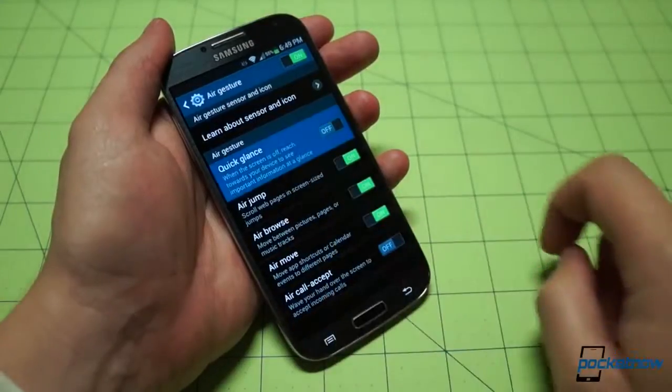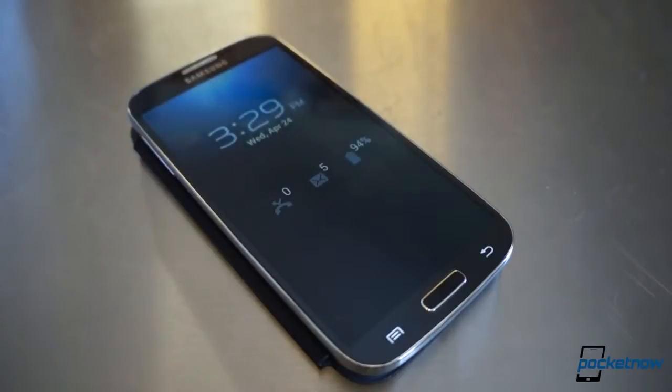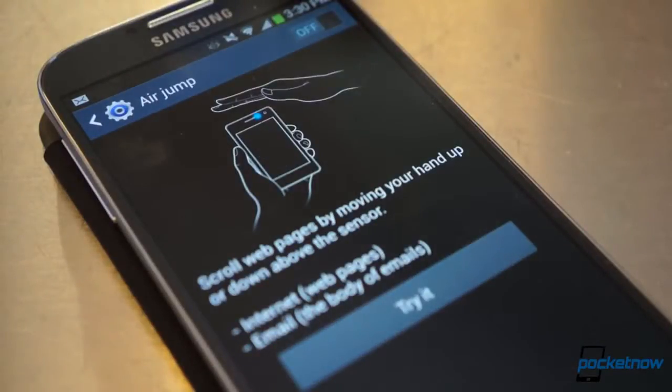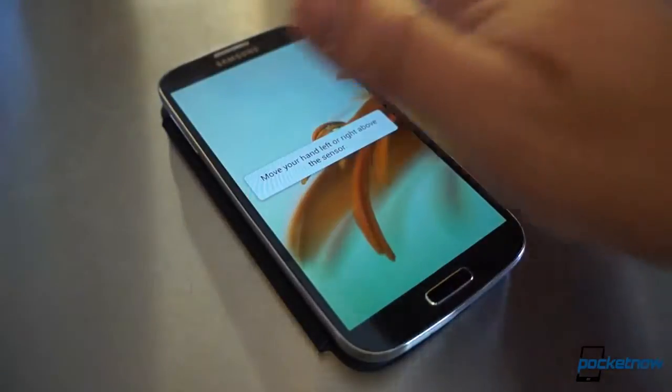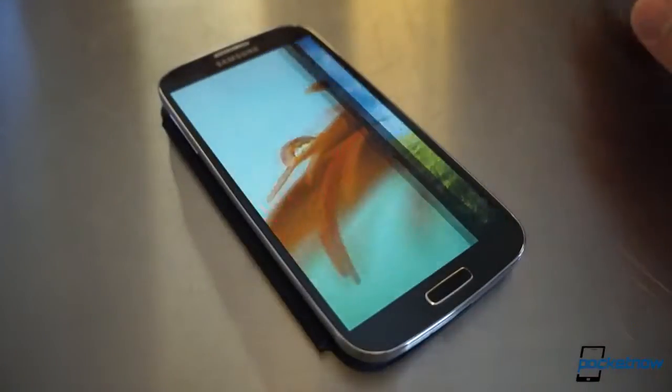The first is Quick Glance, a very smart addition which lets you wave at the device to display the date, time, and missed notifications. The next, AirJump, lets you scroll webpages in the browser with a wave over the gesture sensor. Air Browse is familiar from our testing in the gallery, but it also allows you to change the currently playing music track with a wave, which is cool.